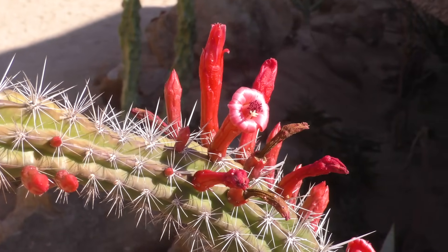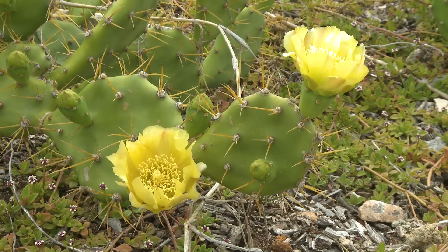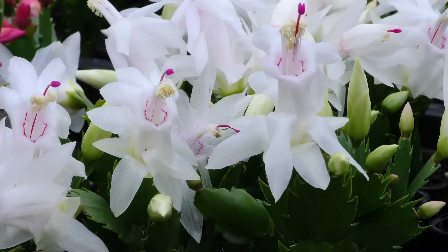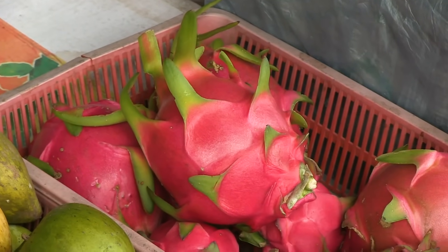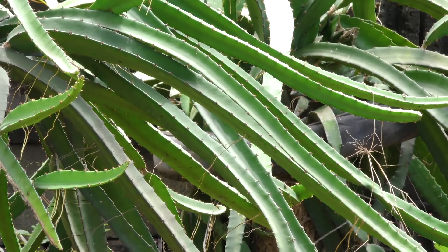Since desert environments often have few pollinators, many cacti produce stunning flowers to attract the few insects that are present, and they can come in every colour of the rainbow. A few cacti produce delicious edible fruit, such as the dragon fruit, which is cultivated across the tropics.